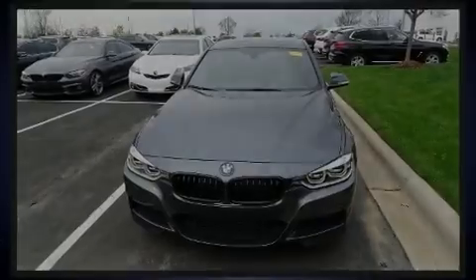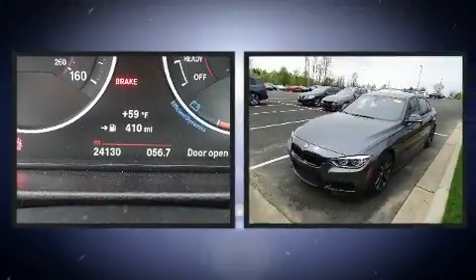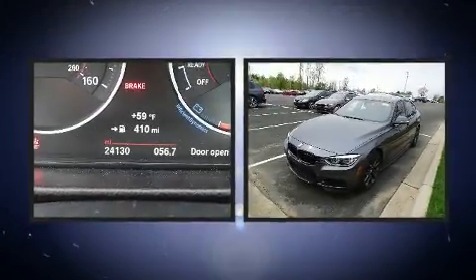Experience driving perfection in the 2017 BMW 340i. This four-door, five-passenger sedan still has less than 25,000 miles.